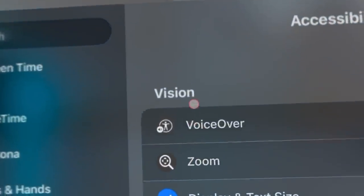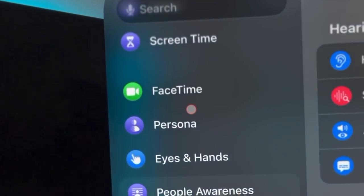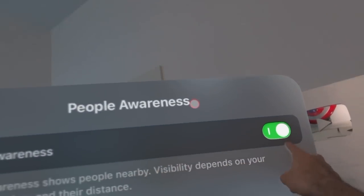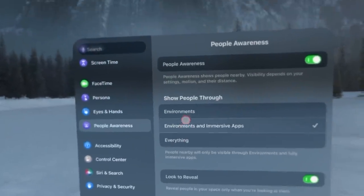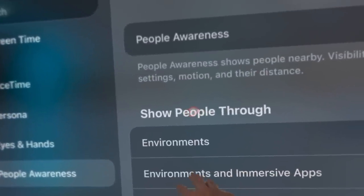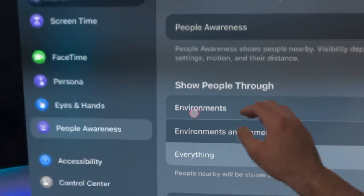You can also get close to your apps and physically interact with them using your hands. With People Awareness enabled, if someone walks near your immersive environment their shadow outline will appear so you don't bump into them — the same happens when you get close to an object. You can configure whether people appear in your environment, in apps, or both.